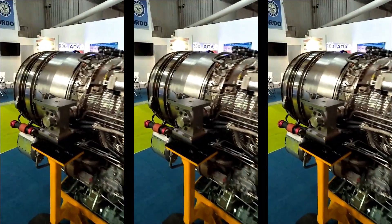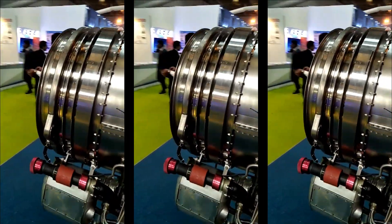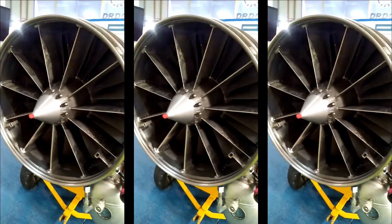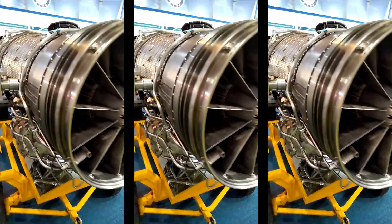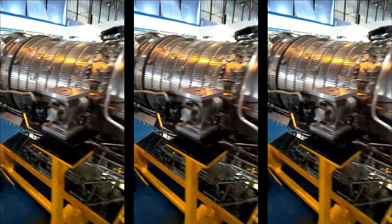The Cabinet Committee on Security first sanctioned this project in 1989. Till date, nine full prototype engines and four core engines have been built. 3,217 hours of engine testing have been conducted, including altitude tests and flying testbed trials. So far, 2,105 crore rupees in funds have been allocated for the Kaveri engine program.